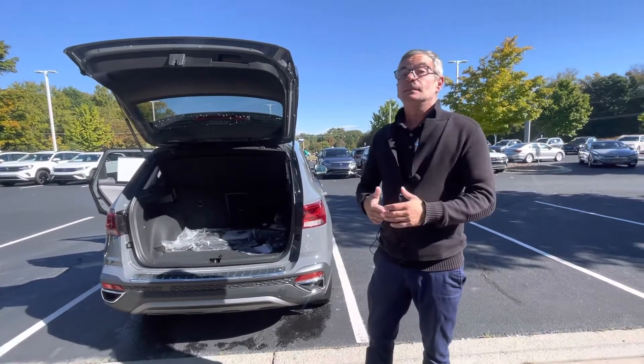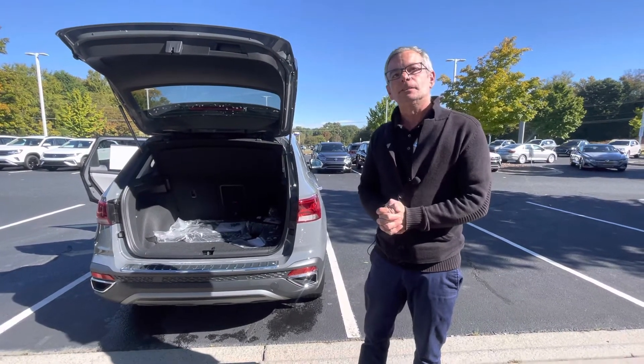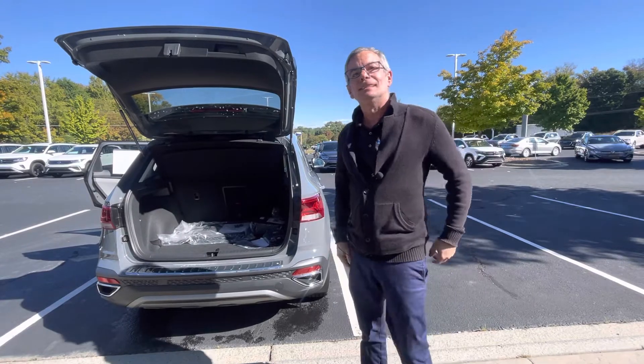So please give it a chance, come in, let's take it for a test drive, and then you can make your decision. Carolina Volkswagen, family, at 704-537-2336. Thank you.